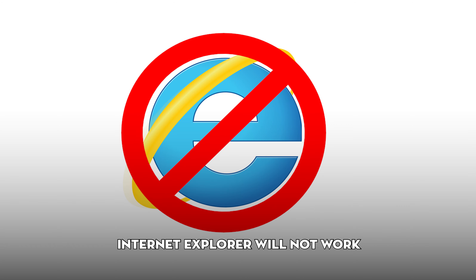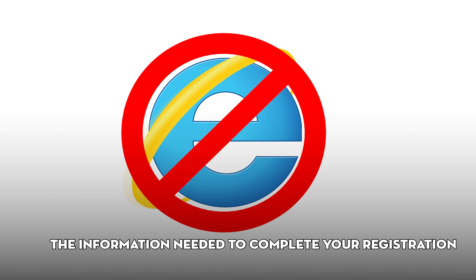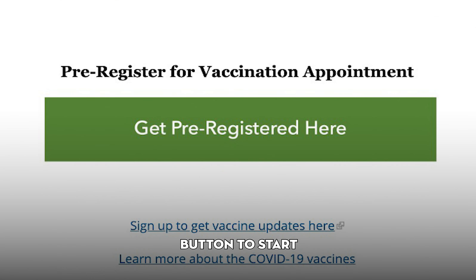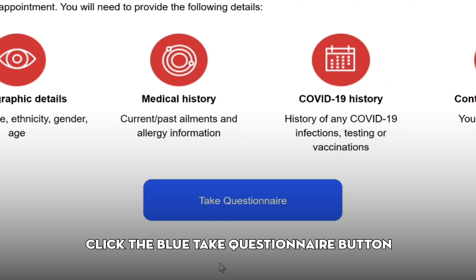For the best experience, please use a modern web browser such as Chrome, Safari, or Firefox. Internet Explorer will not work. Before you start, please review and gather the information needed to complete your registration. From vaccinate.dc.gov, click the green Pre-Register Here button to start.